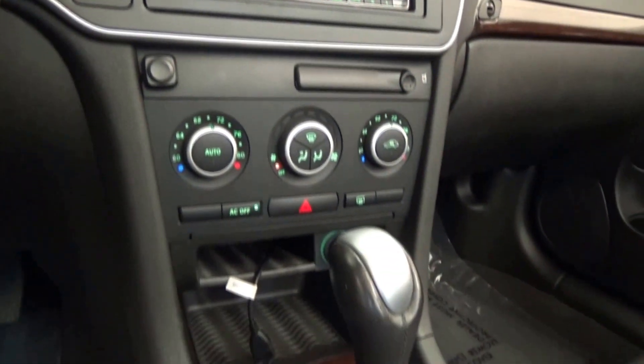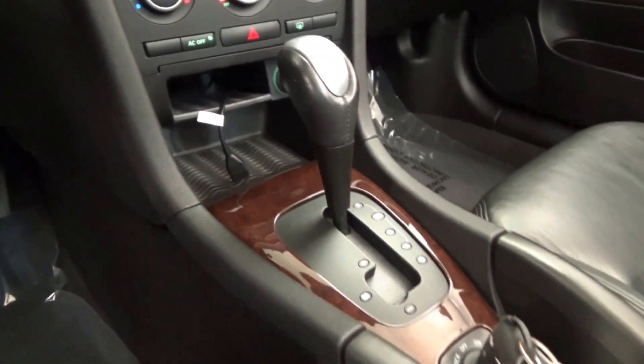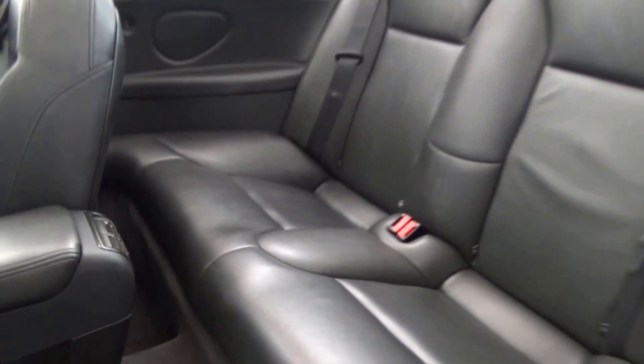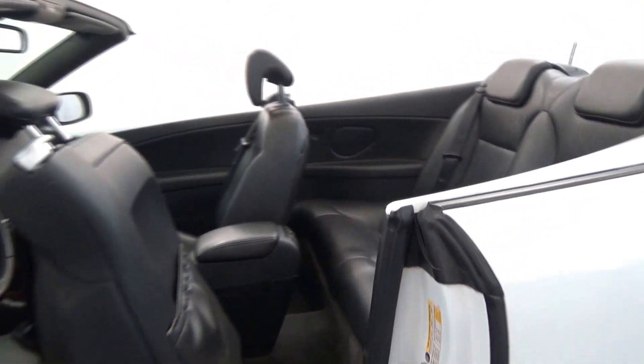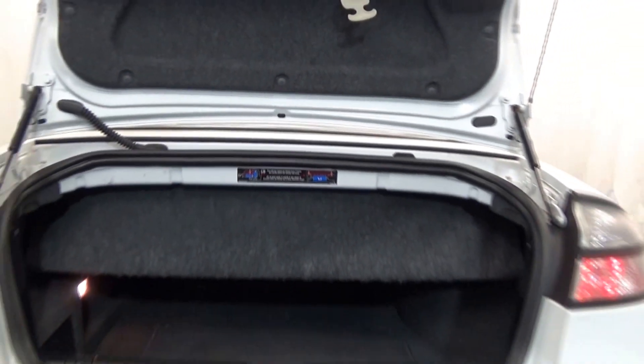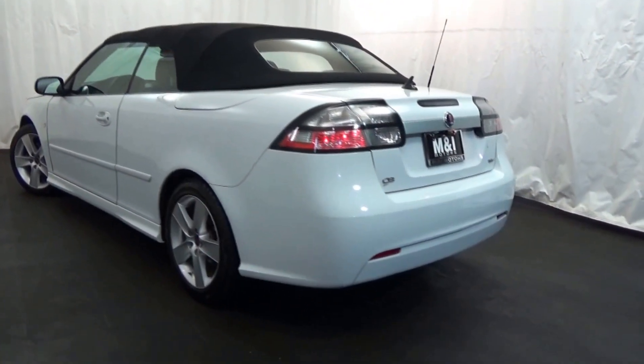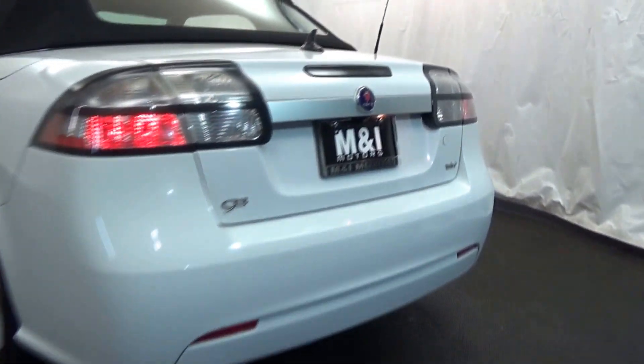Here's more about the Saab 9-3. Road and Track credits the 9-3 with a fresh interior, sporting chrome details on a larger instrument panel, new trim and an upgraded climate control system. Motor Trend reports the restyled 9-3 is what we've all been waiting for. Call us to schedule a test drive today at 847-266-9200.